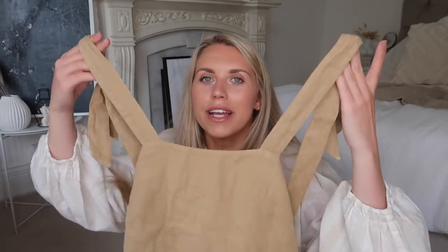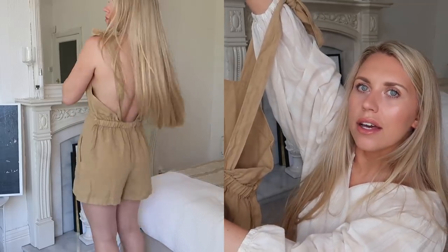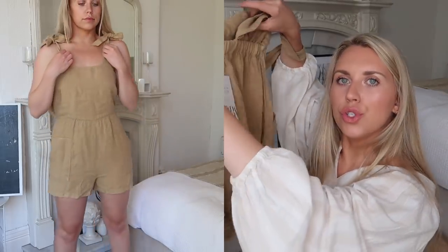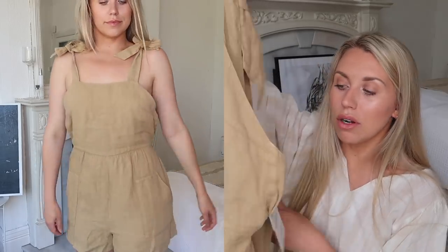Next up I've got a little playsuit number in that kind of linen-y fabric, and this is beautiful. It's a mustardy brown colour — I don't own anything like this in my wardrobe. It's a really low back and it's like gathered here, cinched in a little bit. It is quite short as far as playsuits go, so this is definitely a hot summer's day outfit where you really just need nothing on you. It is quite skimpy — a good little holiday piece. This is probably one of my favourite things I ordered, and it was only £19.99.